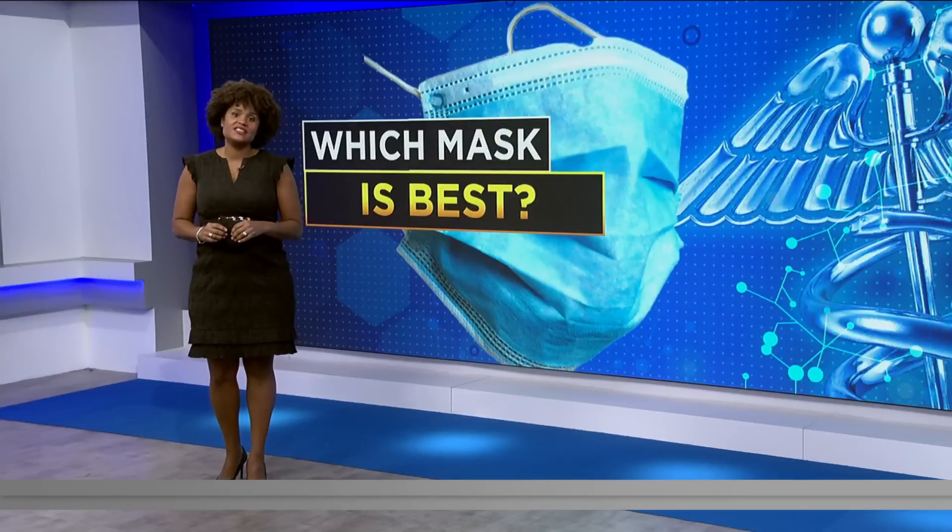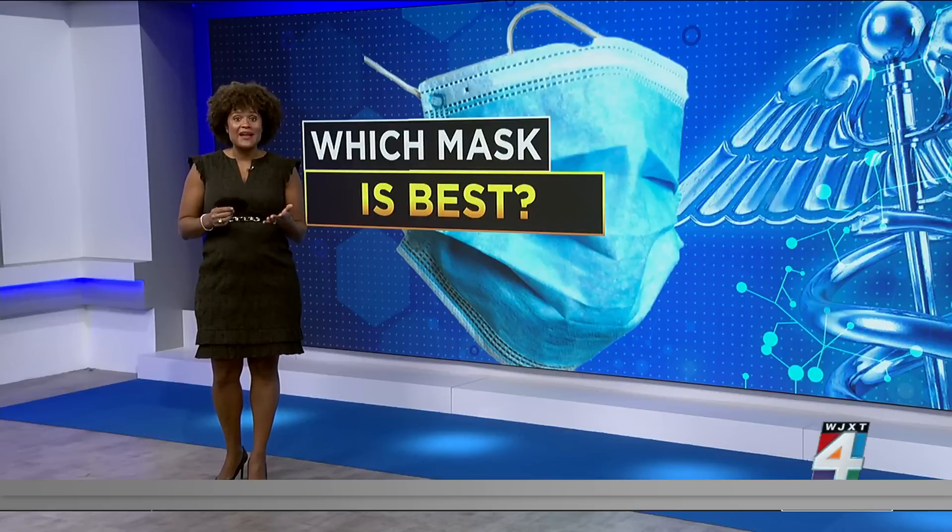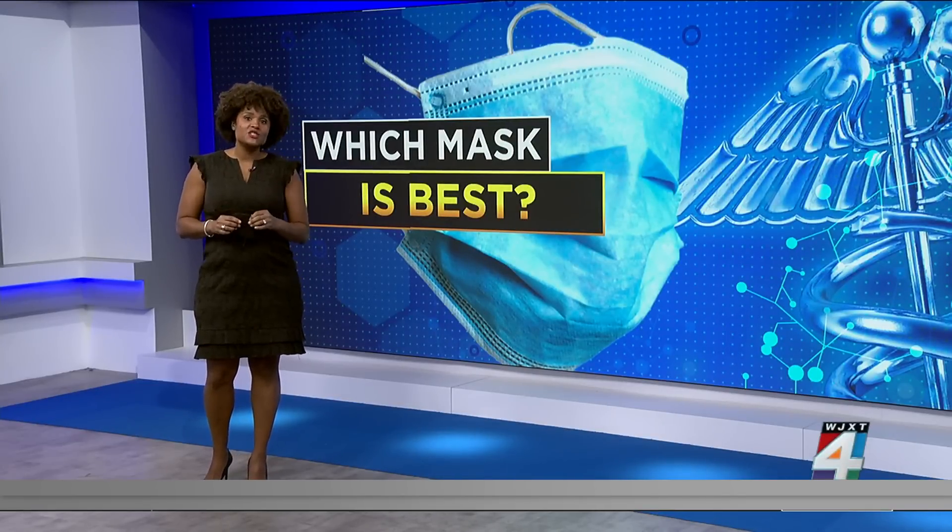Welcome back. The CDC says it will not recommend a specific type of mask as the Omicron variant spreads. It comes after some reports say that cloth masks might not be enough for the strain. There's a lot of confusion, so we asked the experts at Cleveland Clinic to see — besides the N95 masks — which do they recommend and why?